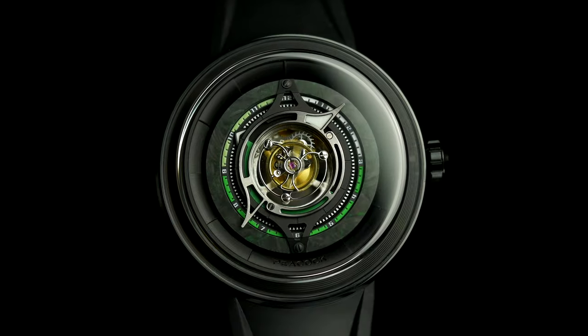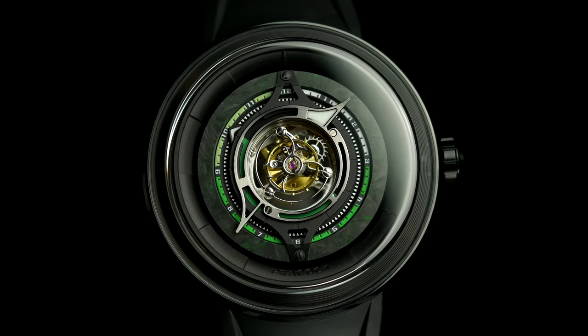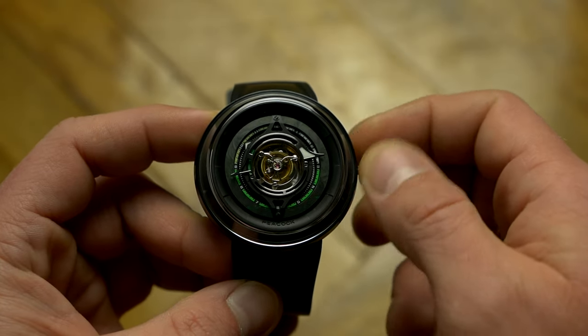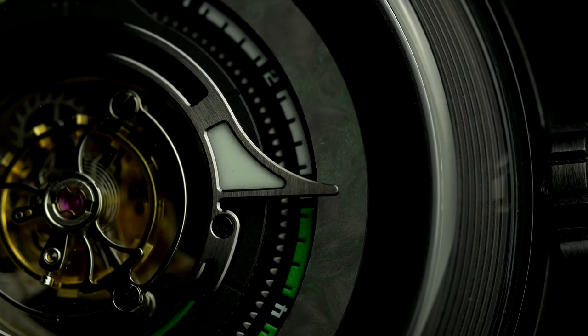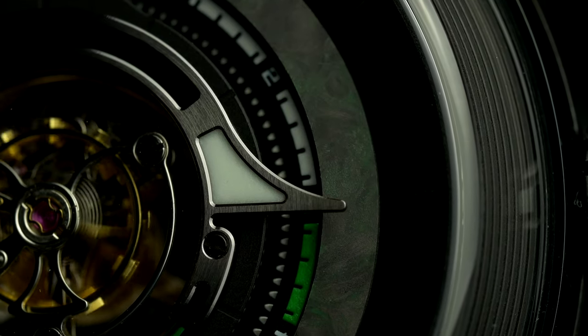The dial is as original as the rest of the watch, with pointers for the minutes and the hours. Despite both featuring lume, it is such a small amount that it is barely usable in the dark. But given the nature of this watch, I'm okay with it. Overall, I like the aesthetics of the watch and like the fact you can clearly see the whole tourbillon in action and admire the complexity of the said complication.